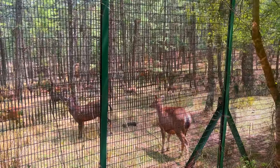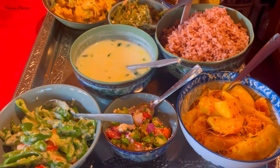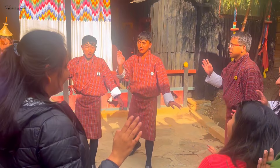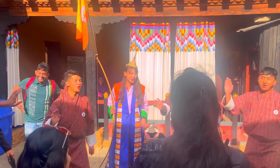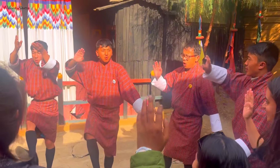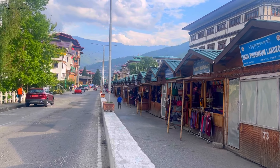Around lunchtime, go to Simply Bhutan — search for it and you will get recommendations. Simply Bhutan is a place where you can enjoy the local delicacies of Bhutan along with experiencing their heritage and culture — local dance, mask dance, local wine, fun activities. It is unlimited food for around 200 rupees per person and you can easily spend 3 hours there. After that in the evening, explore the market in Thimphu, enjoy cafes, karaoke sessions, local food, and buy souvenirs. That is how Day 1 is spent in Bhutan.